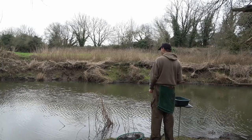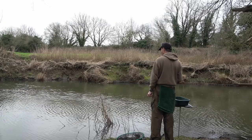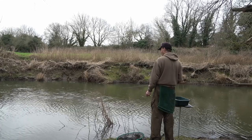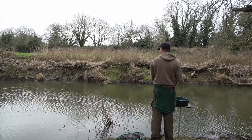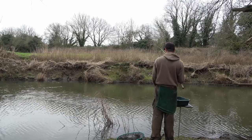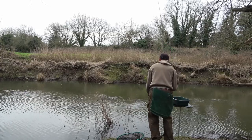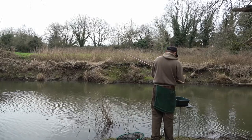The wind was quite blustery — it's got up a bit at this point, blowing down the river. But the way the current is and fishing the way I am, it's easy to keep tight control of the float without any real problems. Probably should net ones like that, round about five or six ounces.